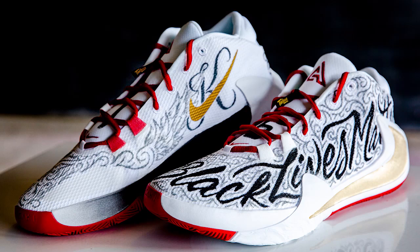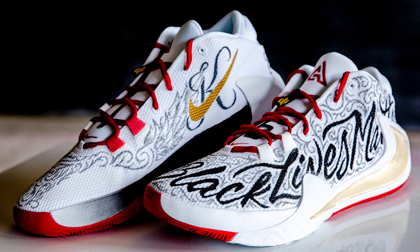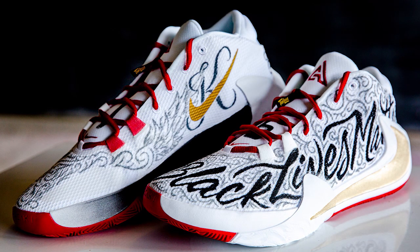I first started drawing on shoes probably 10 years ago, but never really took it seriously until maybe the past year or so, when I just kind of got bored with what I was doing day in, day out, and just decided to start drawing on some shoes. And it just kind of went from there.